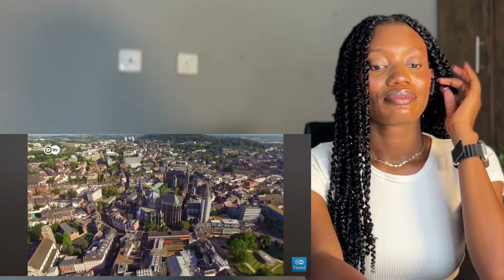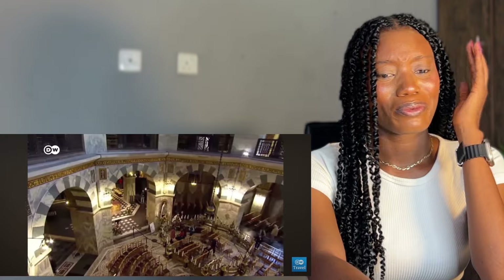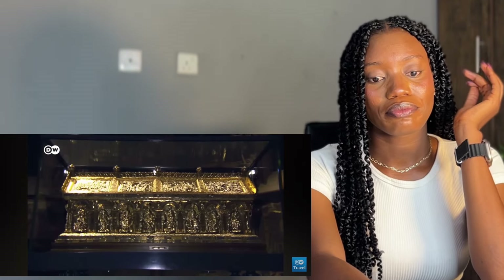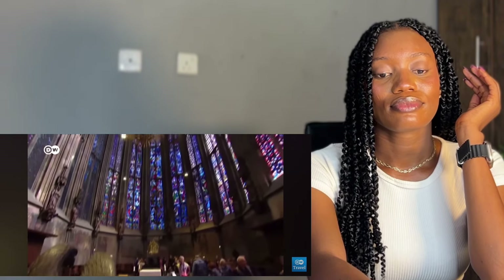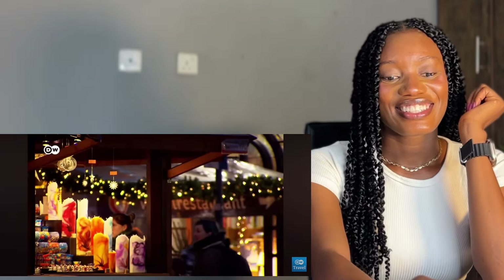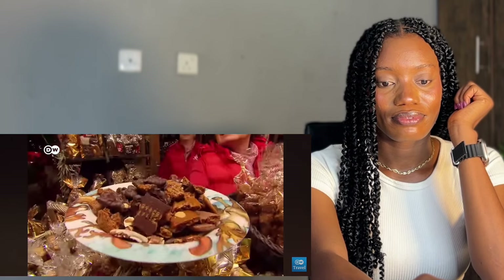Next up: Charles the Great, who ordered the construction of countless stunning edifices in Aachen. The most impressive is Aachen Cathedral, completed around 800 AD — an absolute must-see. Inside you'll find Charles the Great's golden tomb and his throne, where German kings were crowned for hundreds of years, making Aachen a medieval power center. Also be sure to visit Aachen's Christmas market and sample some Aachener Printen, a type of gingerbread said to date back to the Middle Ages. The city is as famous for this festive treat as it is for its magnificent cathedral.